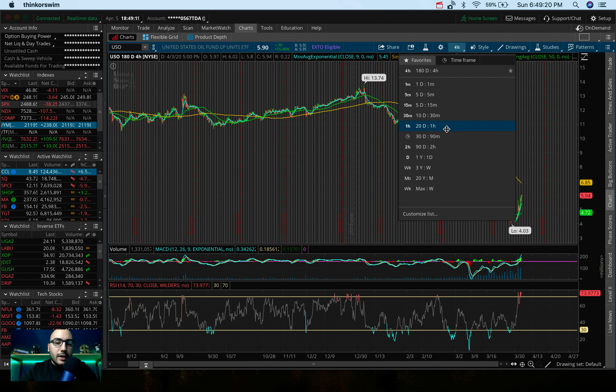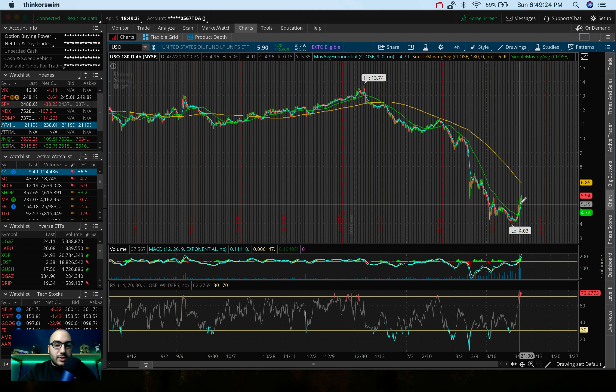Another thing we were talking about in the Discord chat: if USO gets back down to $4.50 or under $5, this could be an opportunity to get into some longer-term call options — maybe October, December, or even January 2021. The truth is, although we can speculate all we want, the price of oil is not going to stay down forever. There's going to be a point where it comes back up. Having a longer-term call option to have some exposure to that possibility is smart.